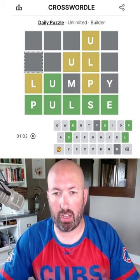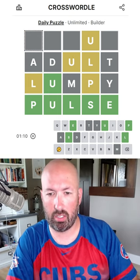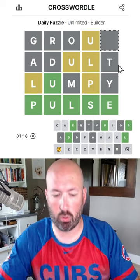What are we going to put in here? We can use — we've got lots of vowels. Adult — adult would work. And then we just need... oh, we can't do grout because... group, group. No, we can't use a P.